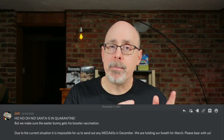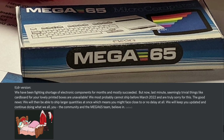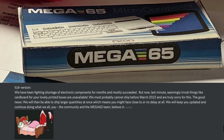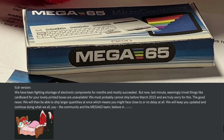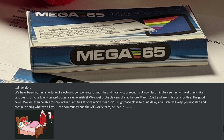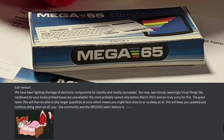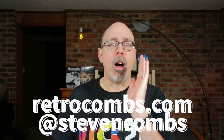Before we begin, let's talk a little bit about the Mega 65. In comments on my blog and YouTube channel, I've seen people say they believe the Mega 65 is vaporware and that it's never going to be released. While there was a delay from December, we are hoping the Easter Bunny is now bringing our Mega 65 to our front doorsteps. The Mega 65 team stated: 'We have been fighting a shortage of electronic components for months and mostly succeeded. But now, last minute, seemingly trivial things like cardboard for the lovely printed boxes are unavailable. We most probably cannot ship before March 2022 and are truly sorry for this. The good news is we will then be able to ship larger quantities at once, which means you might face close to or no delay at all.'